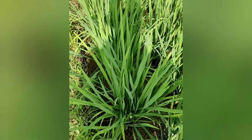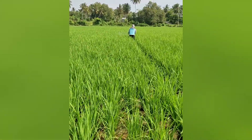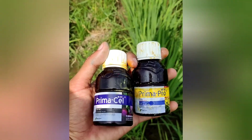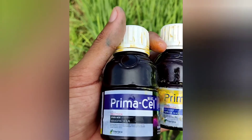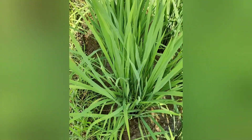It's clean. There are ulat bonggulung (leaf rollers) and ulat pinggir batang (stem borers). Let's see. So, the function of each of these medicines: the first one, PrimaCell, is for ulat pinggir batang (stem borers). This is very good — the active ingredient Abamectin is very effective. You can see, this is the second application. The first application result: the rice is safe, not affected by stem borers.